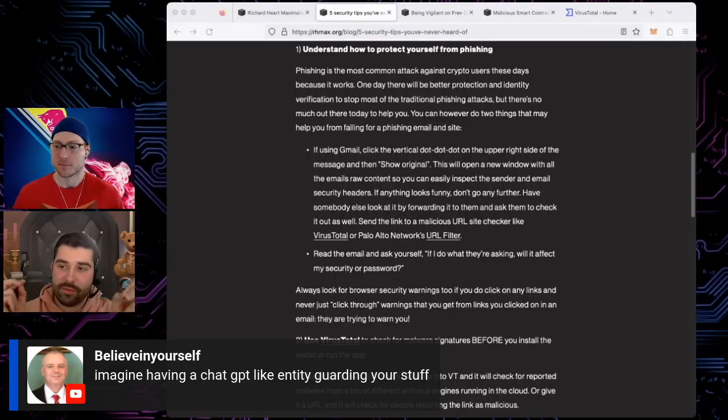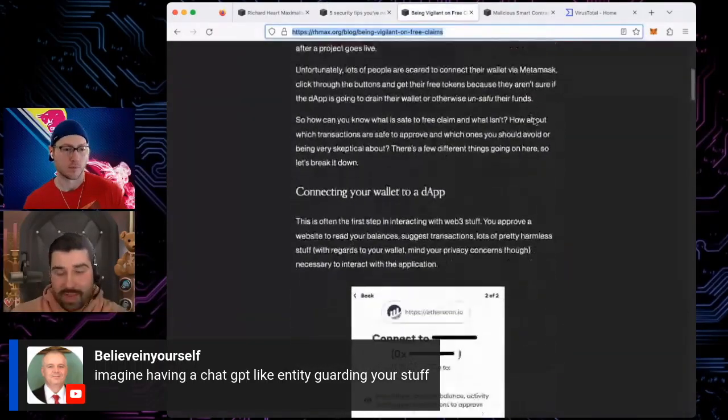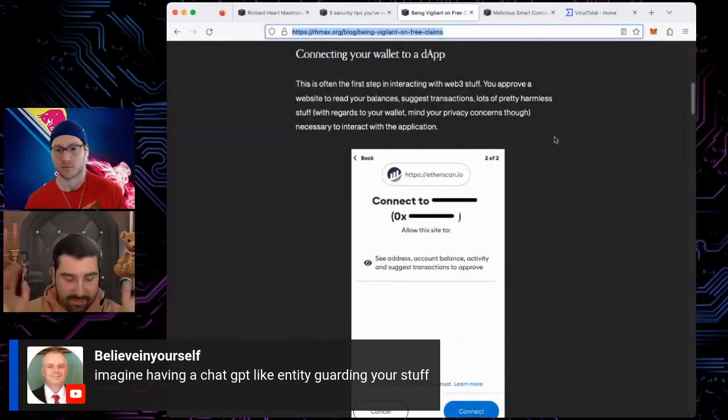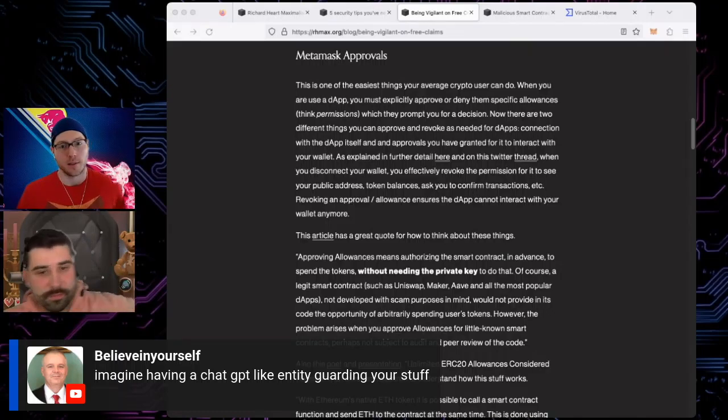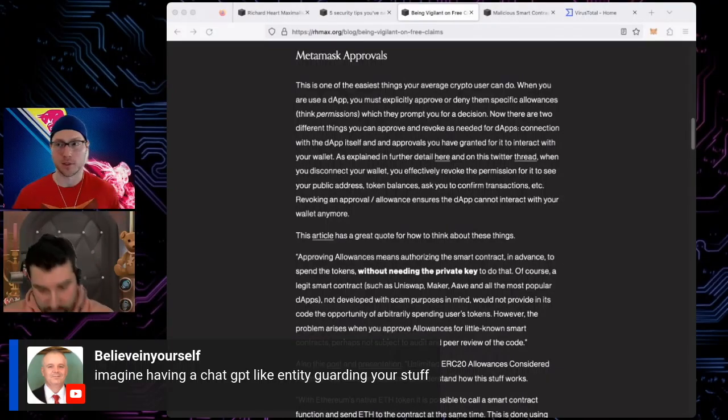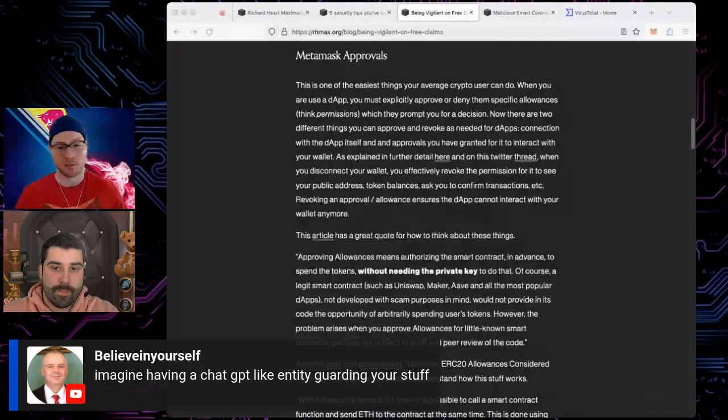Don't reuse passwords. A lesser-known website you reuse a password on gets hacked, and then they brute force every other service with those credentials. Use unique passwords, preferably strong auto-generated ones. Keep them somewhere safe. Use 2FA — don't use the SMS type, use an authenticator app, whether it's Google, Okta, or whatever. Even if they steal or phish your password, they can't get in your account if you have 2FA turned on.